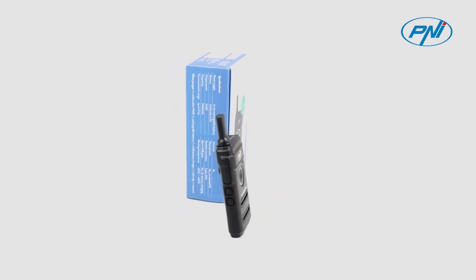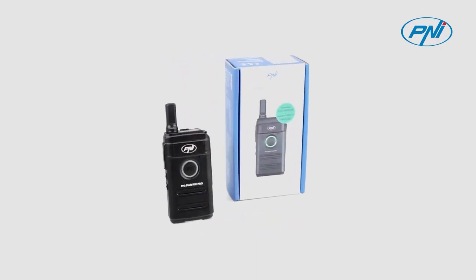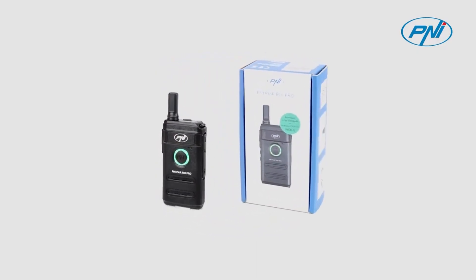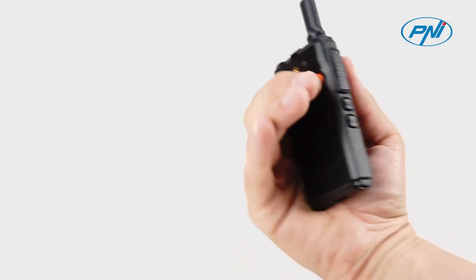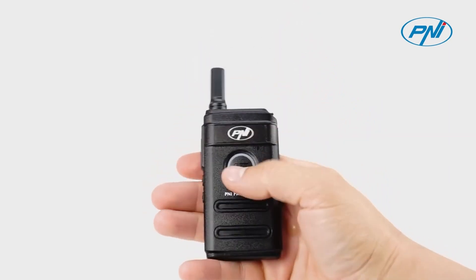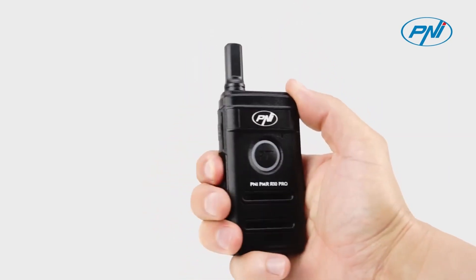Penei PMR R10 Pro is a communication tool at anyone's fingertips. The use of the PMR 446 MHz frequency does not require a license and is available for both business and personal use in most European Union countries.